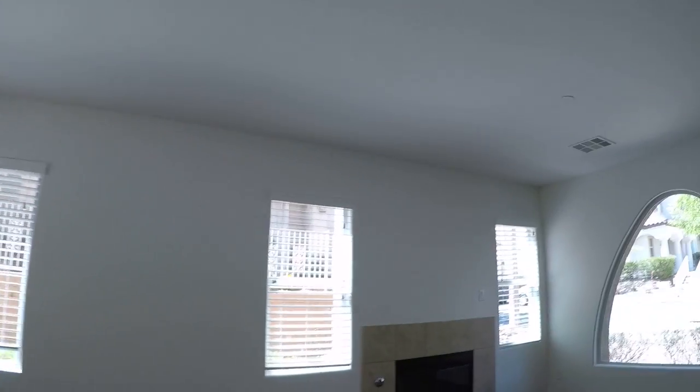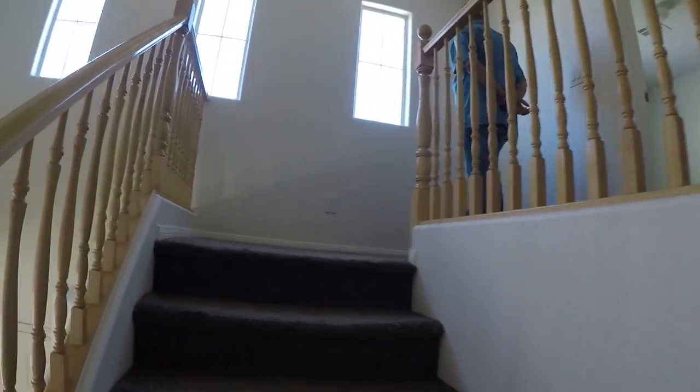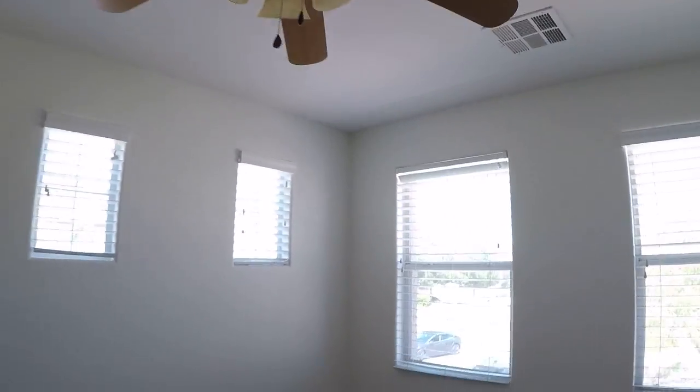Two and a half inch full wood white blinds, but we definitely need something here. The sunken in here.